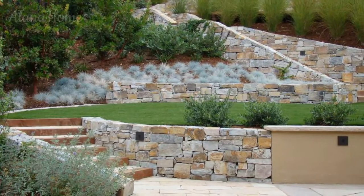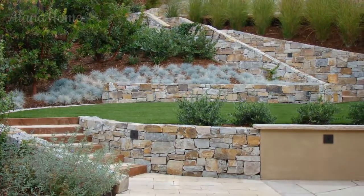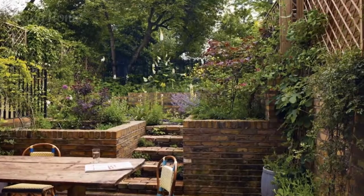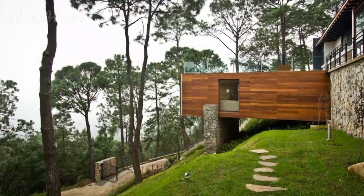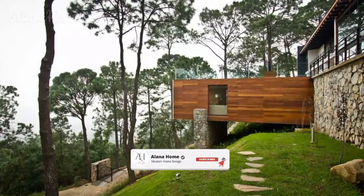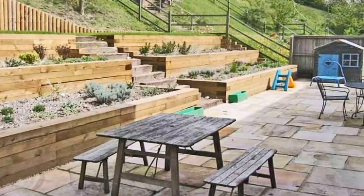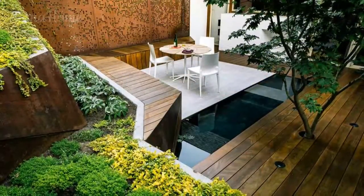Embracing Nature's Contours: Captivating Sloping Garden Terrace Ideas. In the realm of landscape design, sloping gardens present both challenges and opportunities for homeowners seeking to create beautiful and functional outdoor spaces. While a steep incline may seem daunting at first, embracing the natural contours of your land can lead to truly captivating and visually striking garden terraces. These multi-level outdoor havens not only add depth and dimension to your landscape, but also provide opportunities for creative planting, architectural elements, and seamless integration with the surrounding environment.